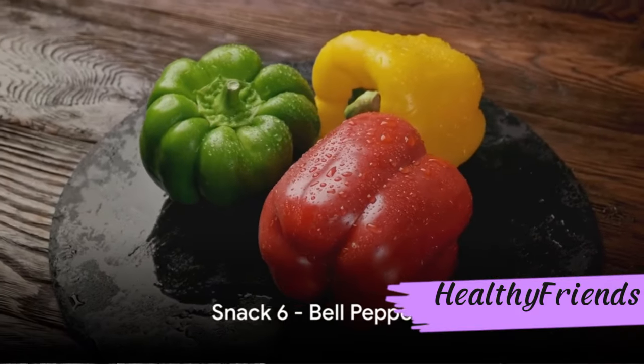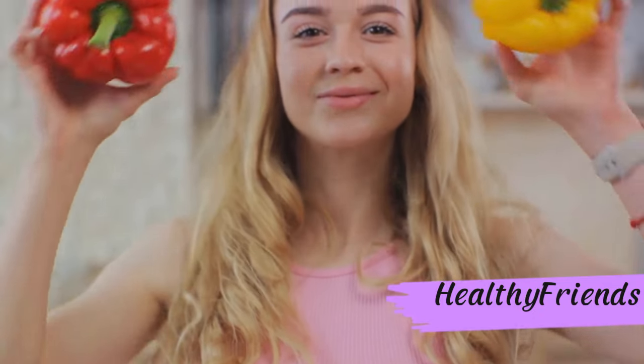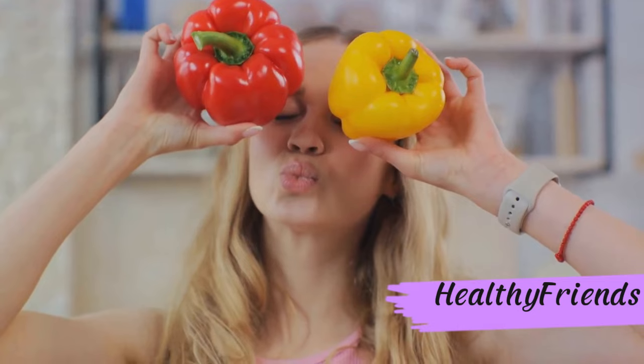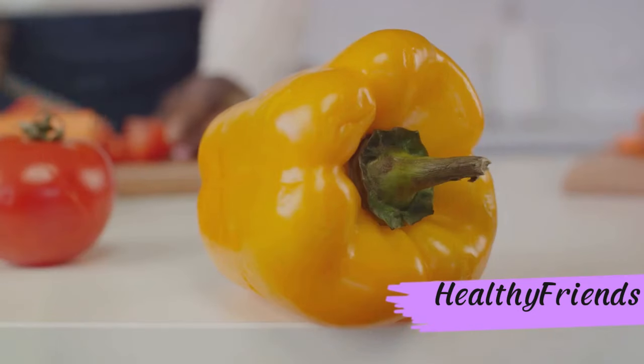At number 6, we have the crunchy bell peppers. These vibrant veggies are packed with vitamin C and antioxidants, giving your immunity a healthy boost. Plus, they're great for controlling blood sugar levels. Bell peppers — a crunchy and nutritious snack for diabetics.